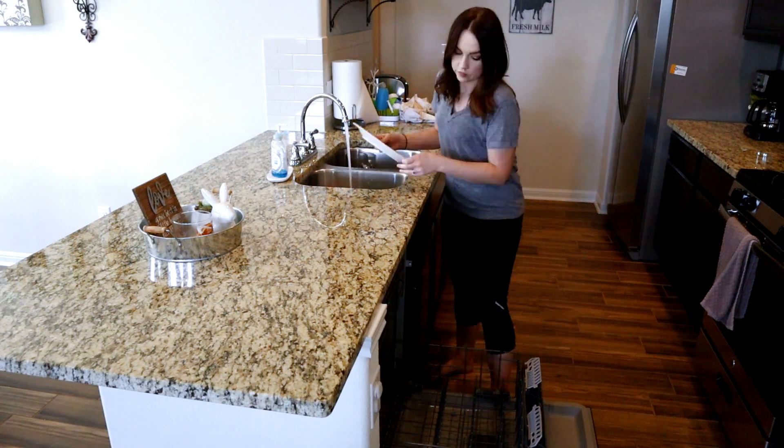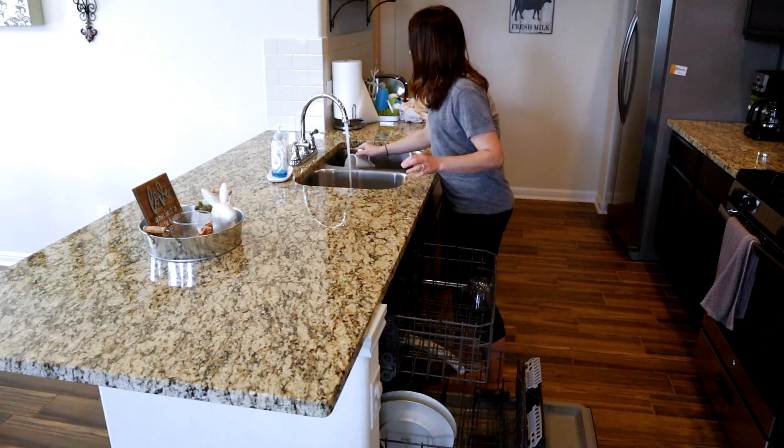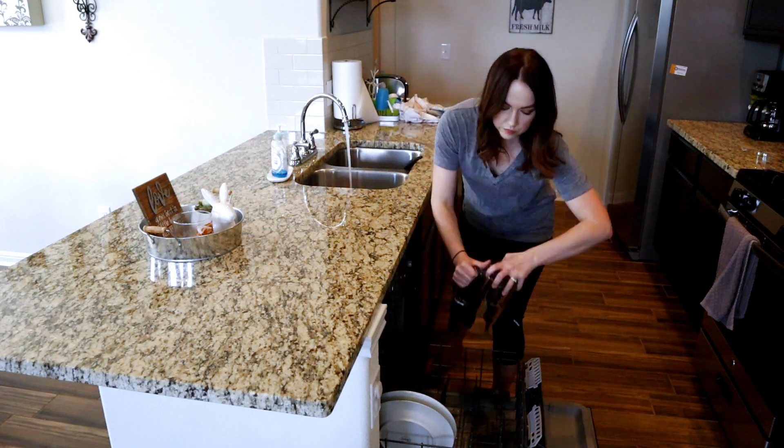Now that I have everything cleaned off of all the countertops, I'm just loading the dishwasher with some of the dirty dishes that were in the sink and then washing any of them that I do by hand.